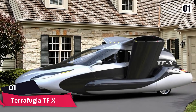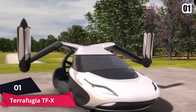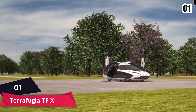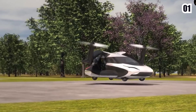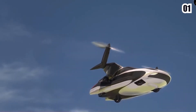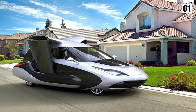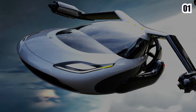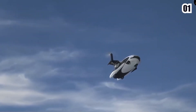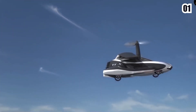Number one: Terrafugia TF-X. Terrafugia's TF-X concept car incorporates plug-in hybrid technology, autonomous driving, and vertical take-off and landing capabilities. The automobile works like any other electric car when driving, but it takes off like a helicopter when flying. To take off, it uses two small propeller engines that achieve speeds of up to 200 miles per hour. It's available for pre-order for 180,000 pounds and will be available for purchase for the next eight years. The firm is yet to release a real-life prototype of the car, and only 20 members on the team are qualified to drive it.